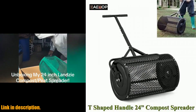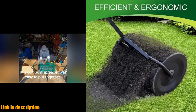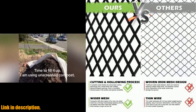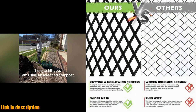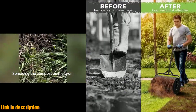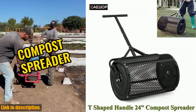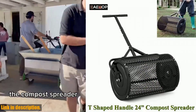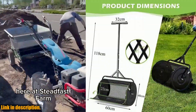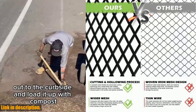Hey there, gardeners and lawn enthusiasts. Today I am thrilled to introduce you to the Adjustable T-Shape Handle Compost Spreader, Peat Moss Spreader, and Metal Mesh Manure Spreader. This incredible tool is a game-changer for all your lawn and garden needs. It is constructed with high-quality heat-treated steel and powder-coated to prevent rust and corrosion, ensuring it will last for years. The ergonomic T-handle is comfortable to hold and adjustable to three different lengths to accommodate users of all heights. The efficient drum design features a 24-metal mesh basket with diamond-shaped openings, ensuring an even spread of materials over 300 square feet of lawn — no more clumps.